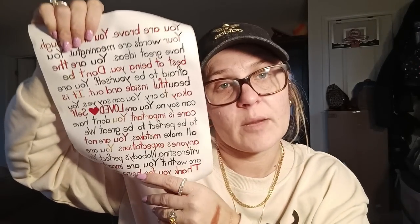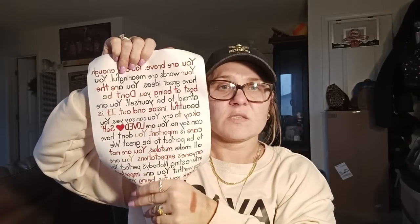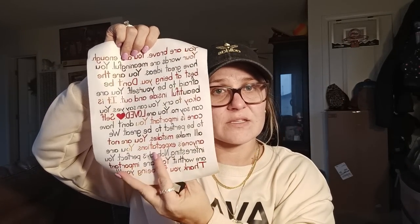My camera is going to show it backwards, but I thought it was really cool. I thought it was going to be bigger, but this was less than $3, so that's probably why it's the size it is. I got that for the kids' room.